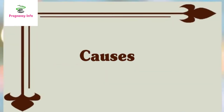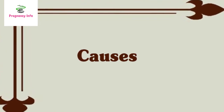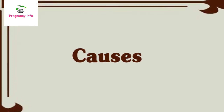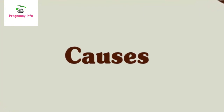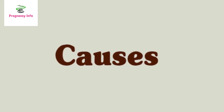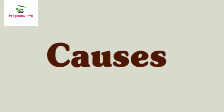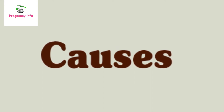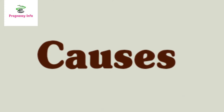What causes low platelets in pregnancy? Outside of pregnancy, a normal platelet count ranges from 150,000 to 450,000 per microliter of blood. It's normal for your platelet count to dip by a few thousand during pregnancy, due in part to hemodilution — the body makes more plasma during pregnancy, so the total number of platelets per volume of blood will be lower.